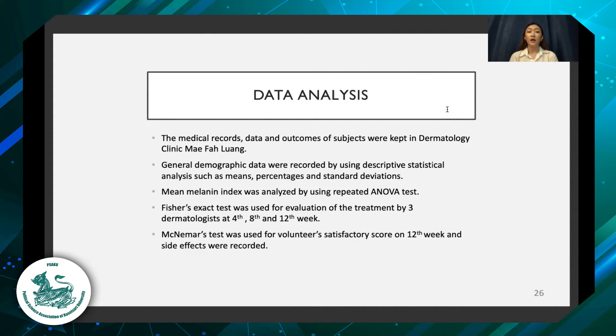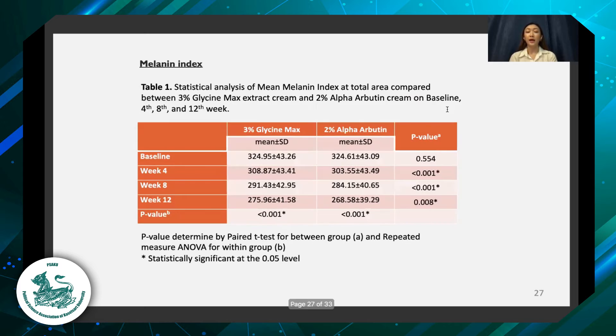For data analysis, records from subjects are kept in the dermatology clinic of Mephalo University. We demonstrate general demographic data with descriptive statistical analysis including means, percentage, and standard deviation. We use the repeated measures ANOVA test for mean melanin index and Fisher's exact test for evaluation of the treatment by 3 dermatologists at 4, 8, and 12 weeks. McNemar's test was used for volunteer satisfaction scores at 12 weeks, and side effects are recorded.